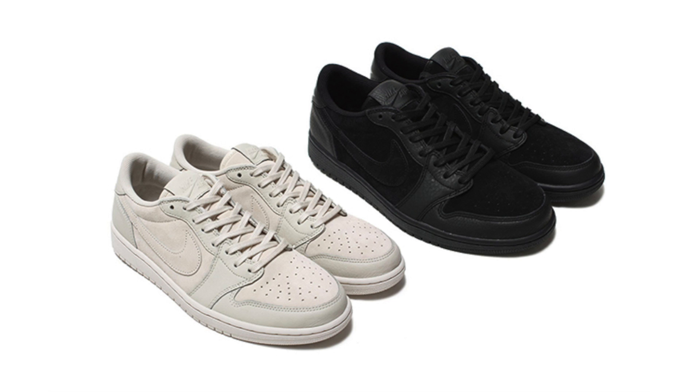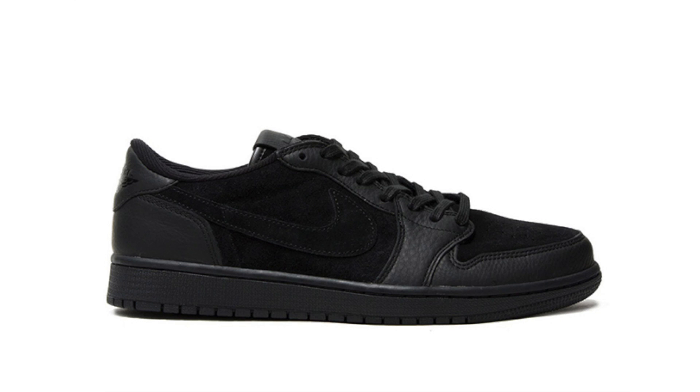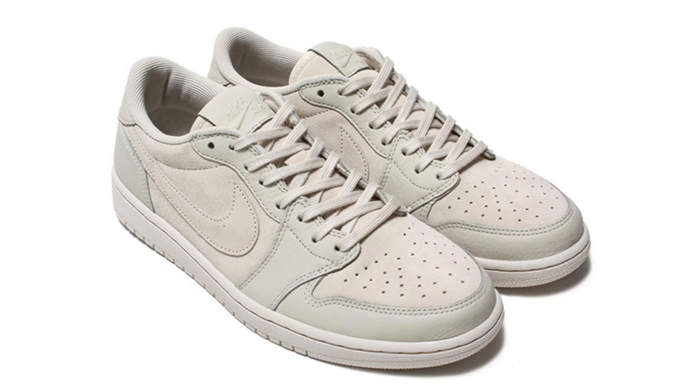During summer, Jordan Brand is releasing a ton of Air Jordan Ones. Next up are two Air Jordan 1 Low OG Premium releases — one in light orewood brown, the other in triple black. This pack is reminiscent of the Air Jordan 1 Retro High OGs dropping this month. No release date, just summer 2017, and retail price will be $130.